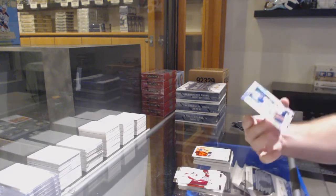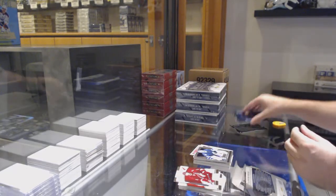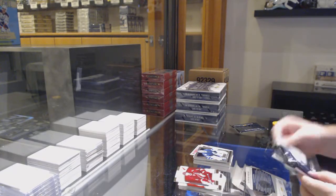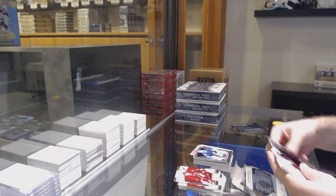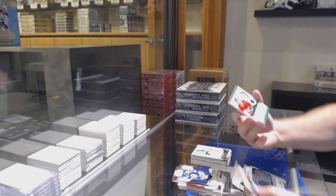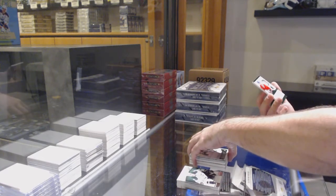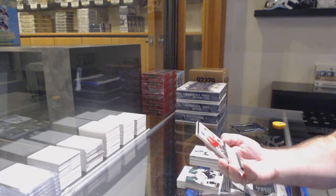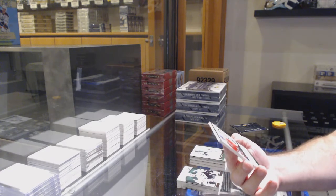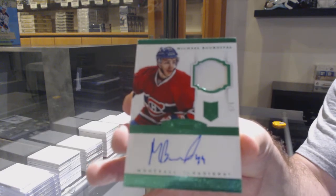We've got a Minnesota Wild prism, prism — Ilya Brizgelez. And we've got a Bernier for the Maple Leafs prism update. We've got an update of Sagan. And wow, nice — number five of five. Dominion Emerald rookie patch auto for the Habs, Michael Bourneval.